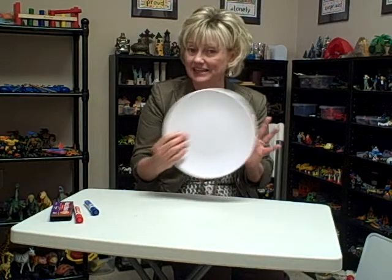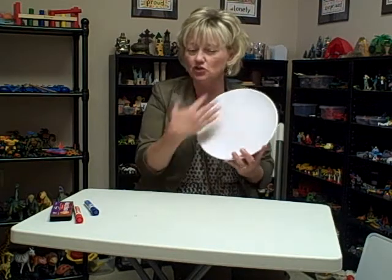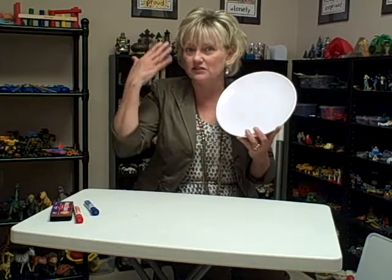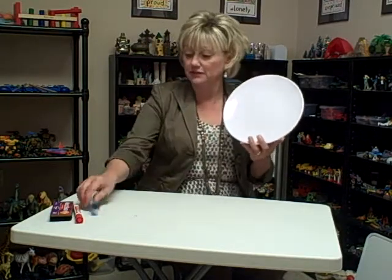You may even be able to find square ones, but I like this round one because it reminded me of the shape of my face. And if we're going to talk about feelings, we can certainly use this as a visual to talk about what it feels like inside of our heads when we have different feelings, and what our face looks like when we have different feelings.